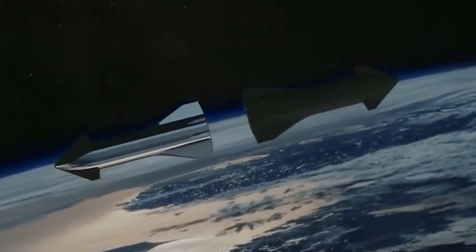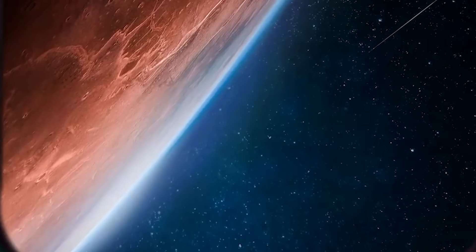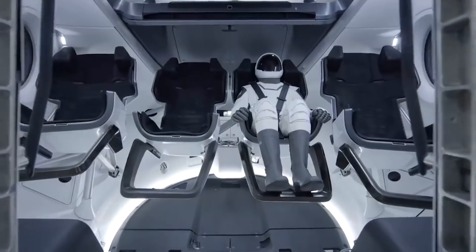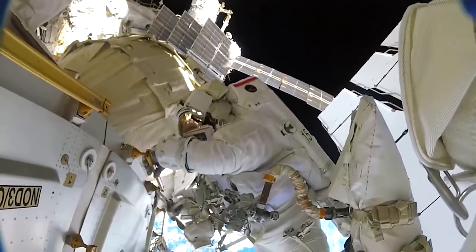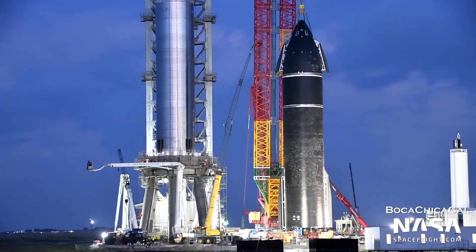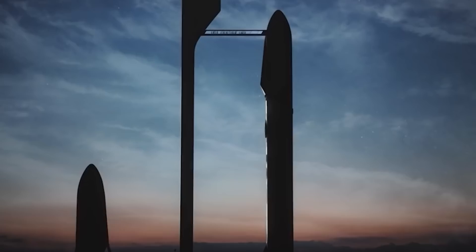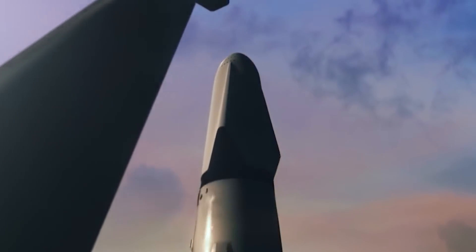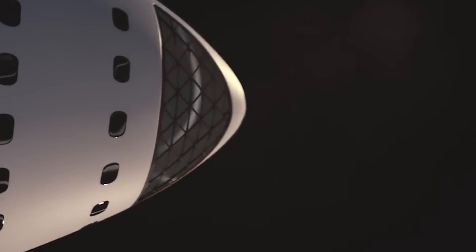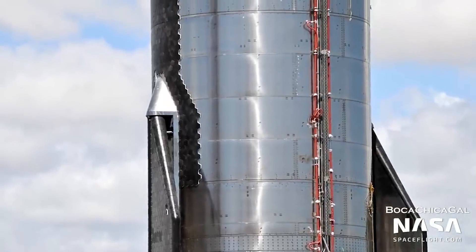For Starship, orbital refueling might easily allow SpaceX to reduce the crewed Earth-Mars transit duration to 100 days or less, exposing people to substantially less microgravity than those who crew the International Space Station. Given the Starship's low construction cost, 9-meter (30-foot) diameter, and nominal ability to deliver at least 100 metric tons of payload to low Earth orbit, huge observatories and research instruments are not out of the question. Significantly reduced payload constraints — by more than an order of magnitude compared to the Hubble or James Webb telescopes — could enable significant innovation in spacecraft instrument design, radically lowering costs while improving reliability, redundancy, and performance.